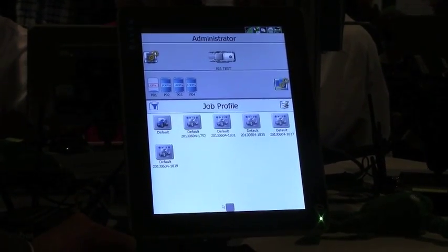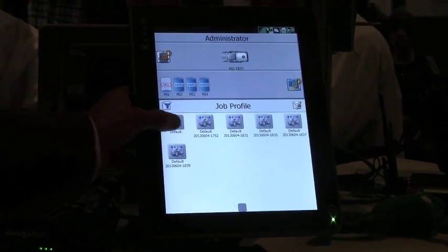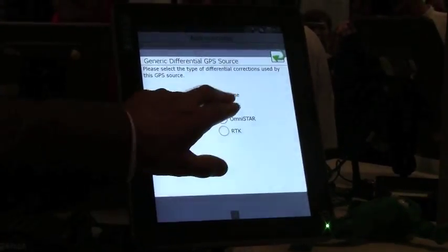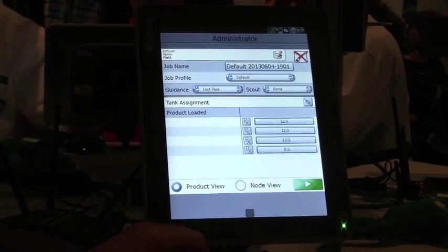The system allows for a high level of customization as well. You can very quickly, within a matter of just a couple of button presses, be ready to go in the field.